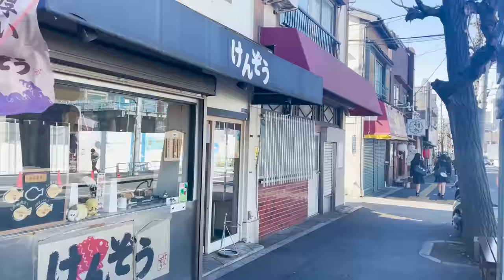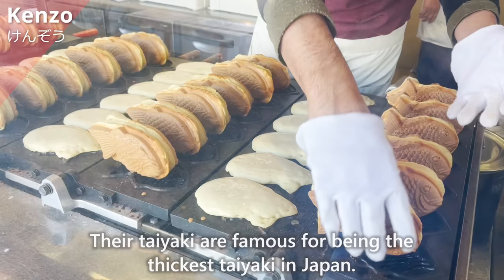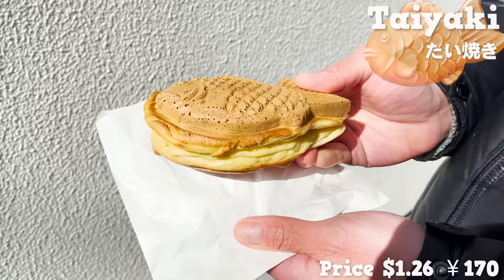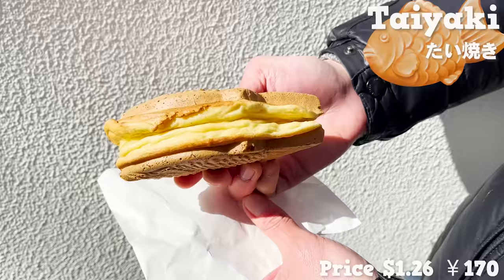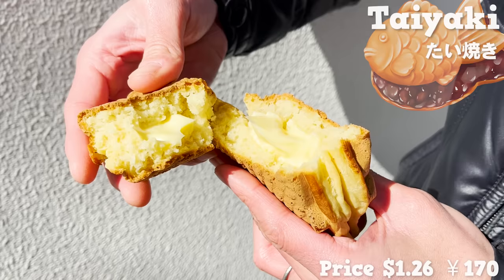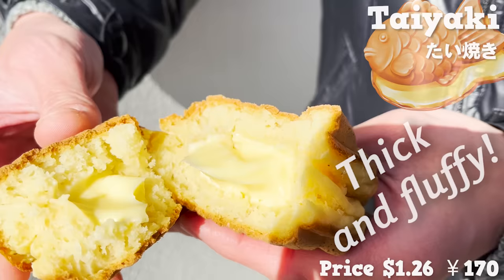The last store we'll introduce is Kenzo, a popular taiyaki store. Their taiyaki are famous for being the thickest taiyaki in Japan. The size is large and satisfying. The outside is crispy and has a biscuit-like texture — it's thick, but the inside is fluffy so the texture is very light. This time we went with custard, and you can feel the sweetness of egg and milk. The dough is thick and fluffy, so it's like eating pancakes.